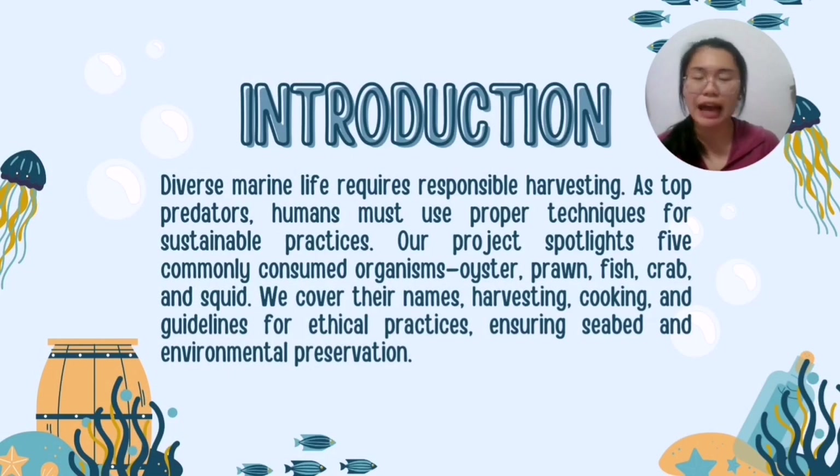A diverse marine life requires responsible harvesting. As top predators, we as humans must use proper techniques for sustainable practice.